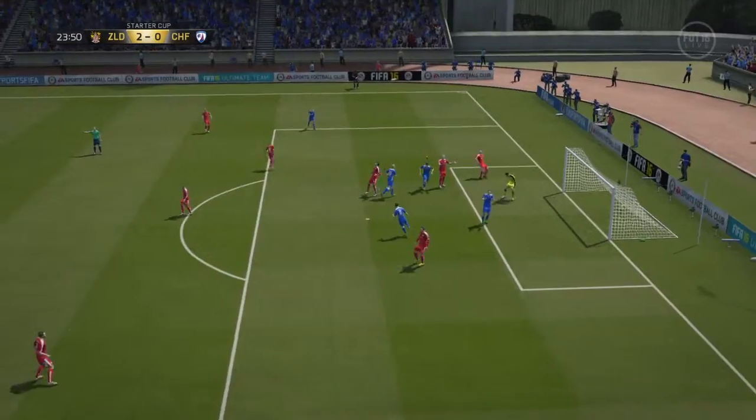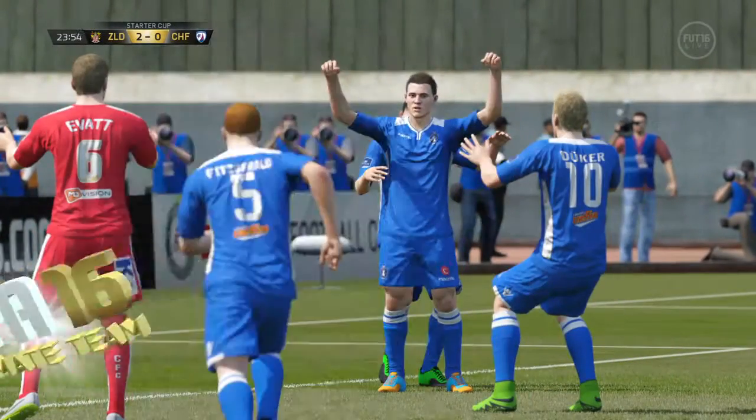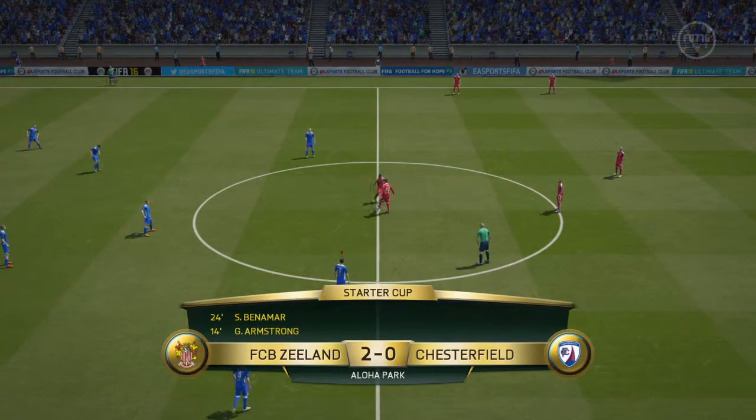And shoots! Off the bar and in! Well, sometimes it comes out. I think he deserves his luck now. Restarting, and 2-0.